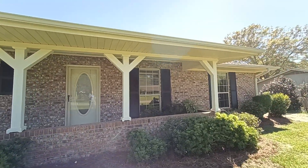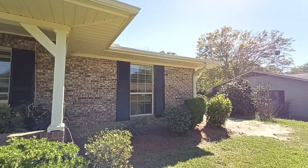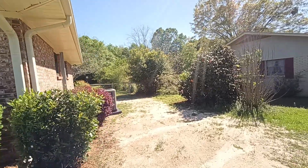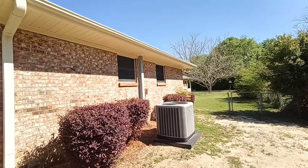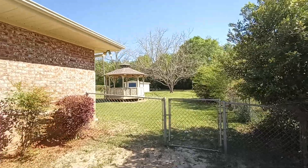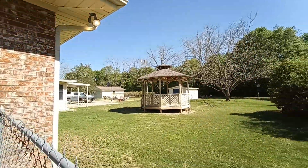I can't see the screen, so I hope this looks okay. Probably need to plant a little bit of grass over here. The AC is not very old either. So it's a brick house with a nice fenced backyard. We are going to go in the gate right here.